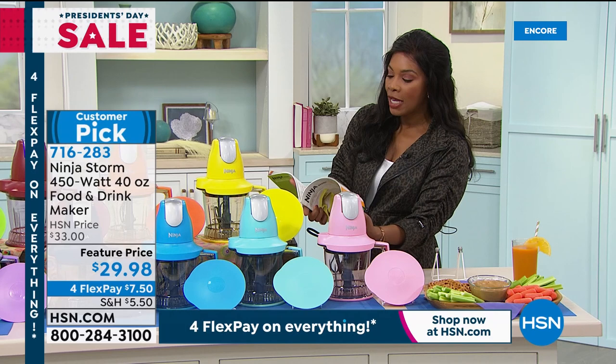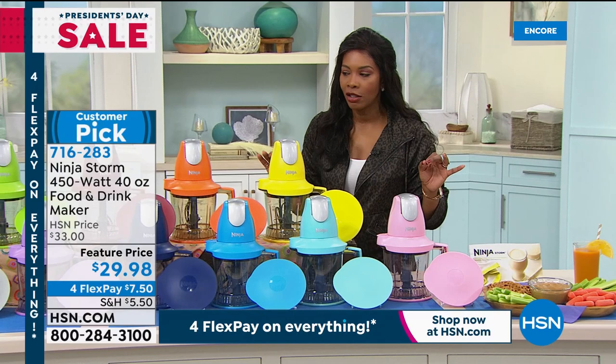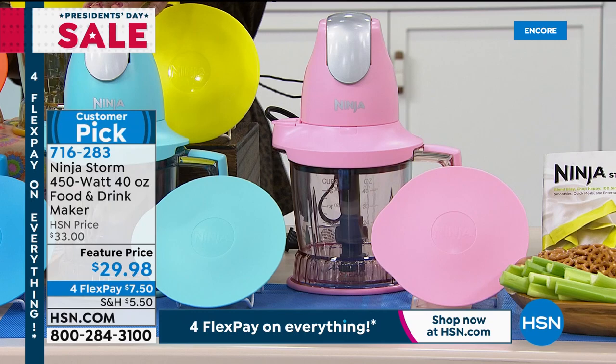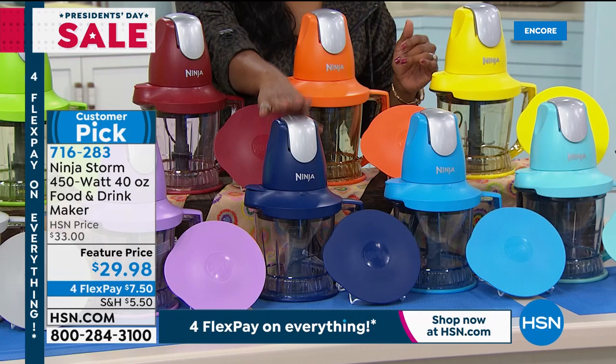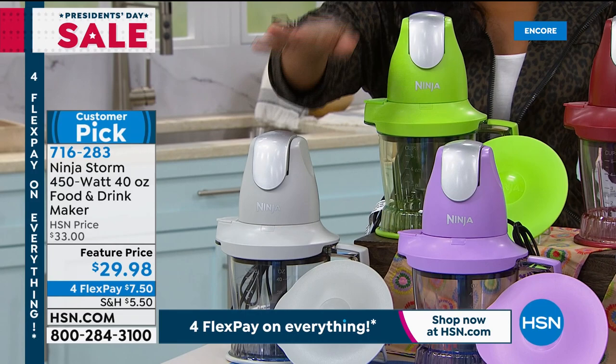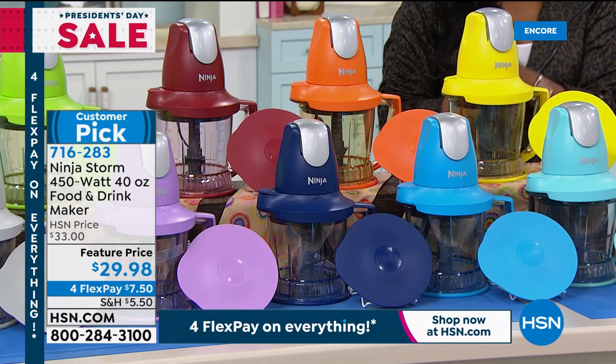All you're doing today is choosing which color. We've got pink, turquoise, blue, navy — 200 left in navy — lavender, gray, apple green, cinnamon, orange, and yellow. Which one are you getting? Rochelle Lucas has half of them. There's a lot of colors this time around. So now let me give you a tour of the Ninja Storm. The motor pod is 450 watts plus a five-cup, 40-ounce pitcher for your smoothies, carrots, anything you want to chop.